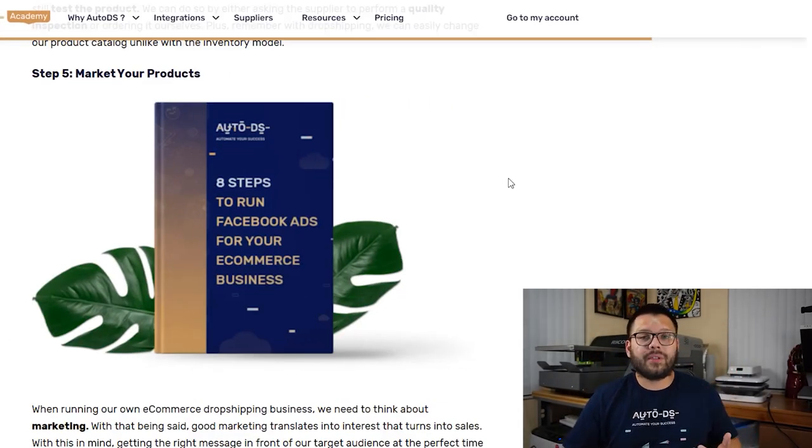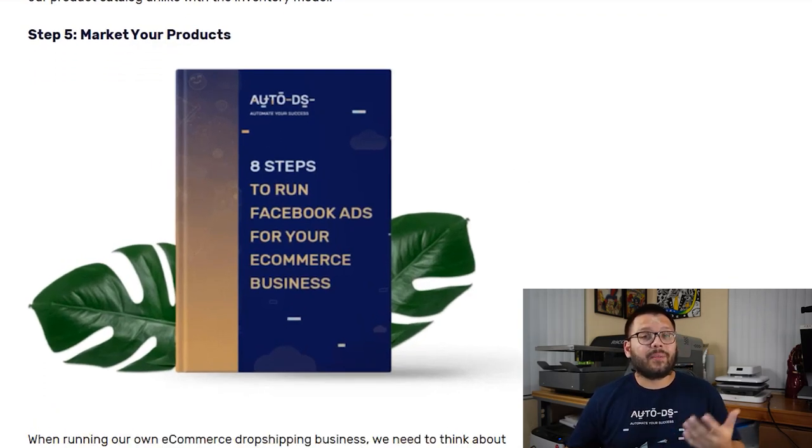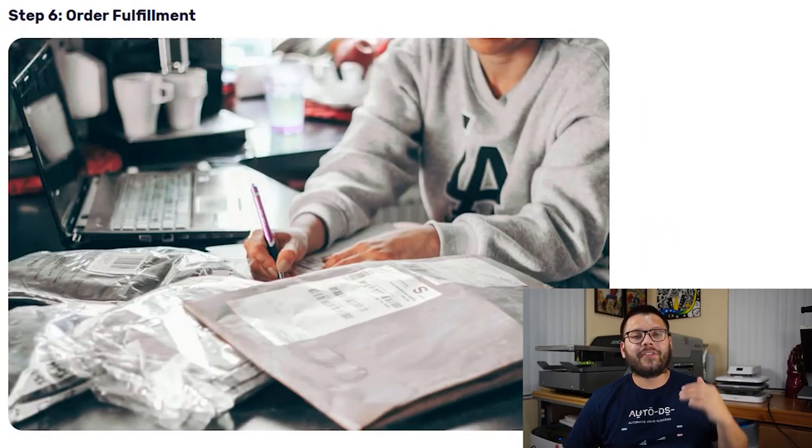Now we have products in our store but they're not selling because we're not marketing them — we need to get those products in front of potential customers. Marketing strategies vary based on platform. For Shopify, Wix, and WooCommerce you have options like Facebook ads, email marketing, or influencer marketing. For eBay you have promoted listings standard and advanced. For Facebook Marketplace you have buy-and-sell groups and Facebook promotions. One awesome thing about Facebook is it's enormous — so regardless of how you market, you'll be getting some organic traffic.